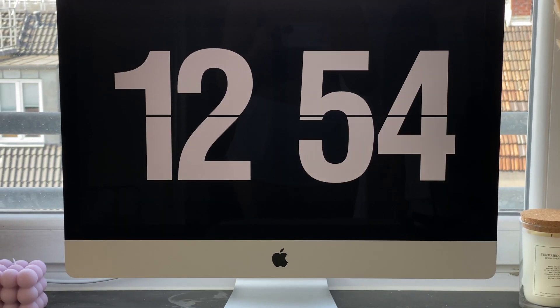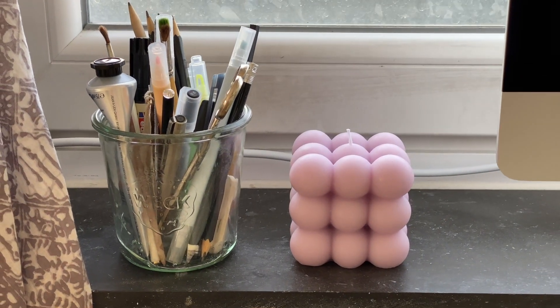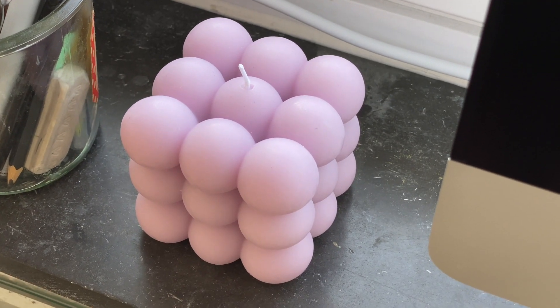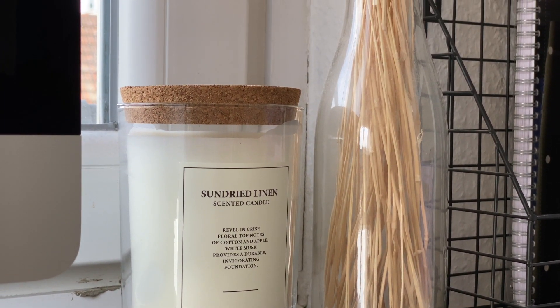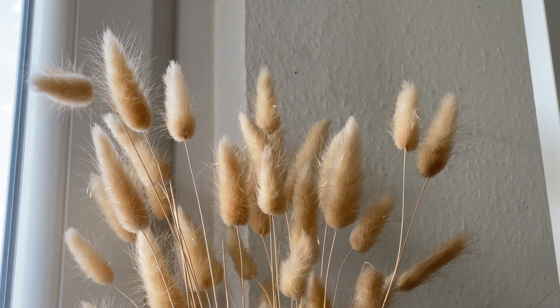Then let's do it left to right. So on the left I have my pencil glass stand — the ones that I use regularly. Then I have my beloved bubble candle because it's so cute. To the right of my Mac, I have a scented candle that I just recently got.